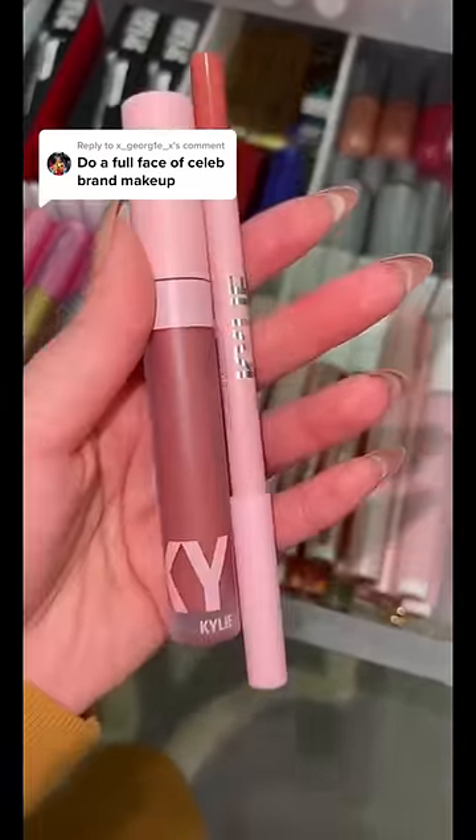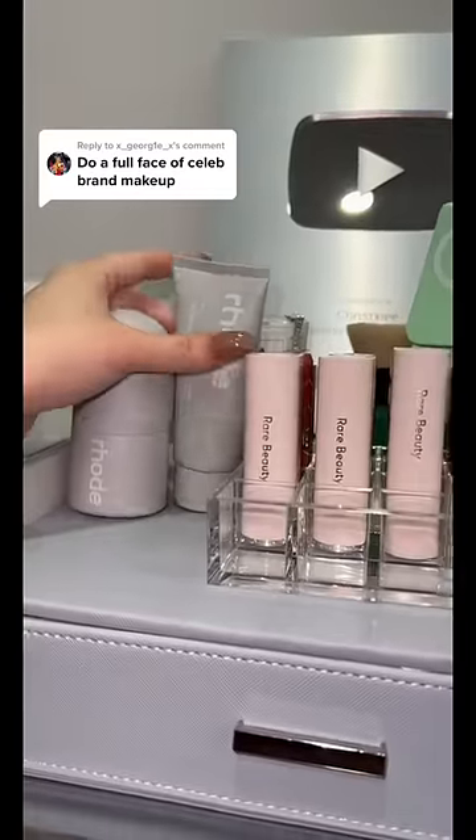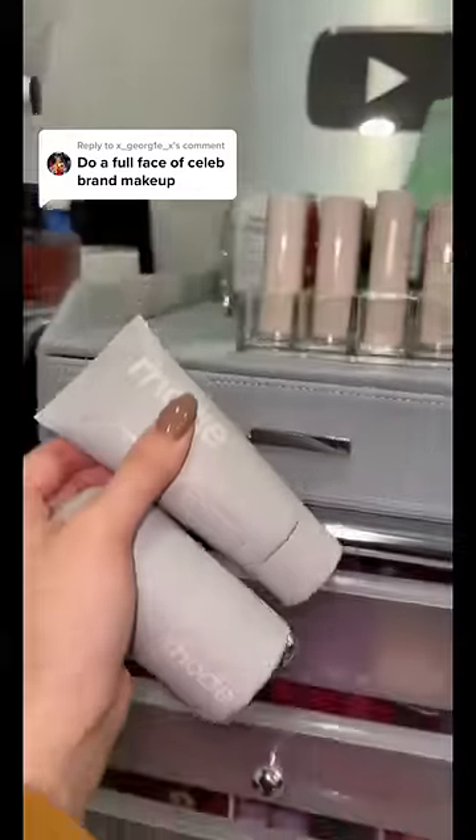For lip, we gotta do a Kylie lip combo — it is just iconic. I also want to top it with Ariana's lip oil. Oh my gosh, we forgot that we need to prep our skin with Rhode first. Now that we've got everything, let's do some makeup!